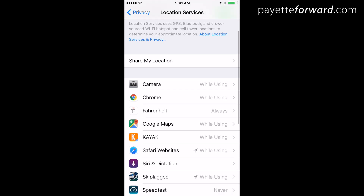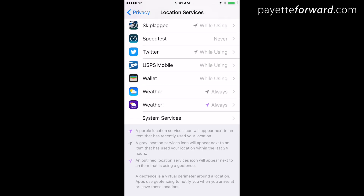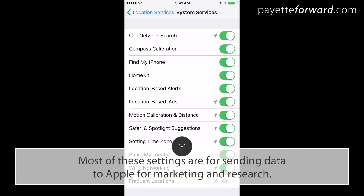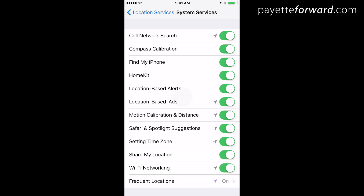Next, scroll all the way to the bottom and tap System Services. Most of these settings don't affect the functionality of your iPhone at all. They're all about sending data to Apple for marketing and research. When we turn them off, your iPhone will continue to work the way it always has.